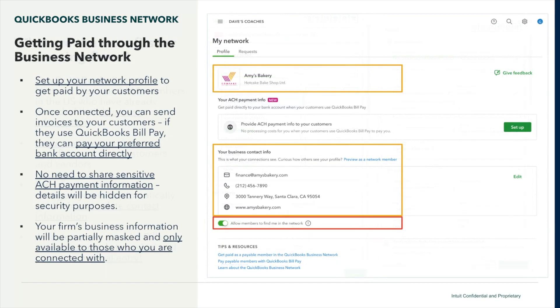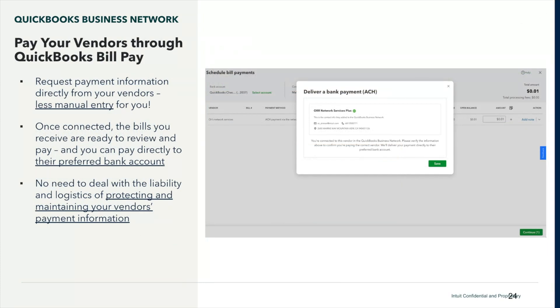There's no need to share sensitive information because it all gets masked for security purposes. Only those that you connect with are able to see your information. Paying your vendors is seamless — once you set them up, they can easily send you bills, you review them, and you can quickly pay them. You pay directly to their preferred bank, so there is no need to deal with the liability of protecting your vendor's payment information. The network does it for you.